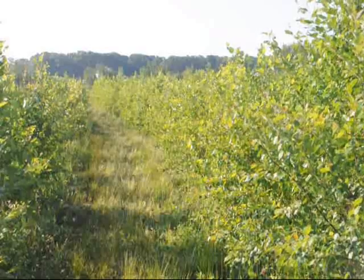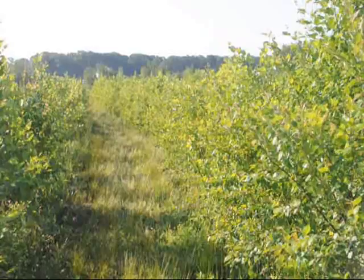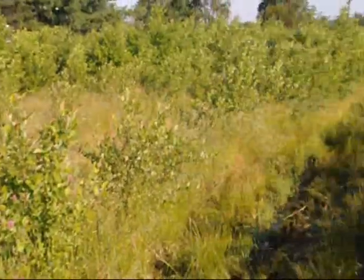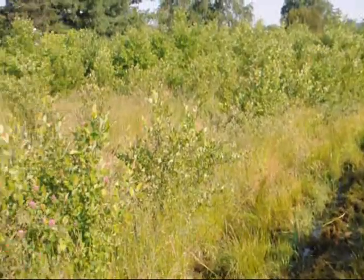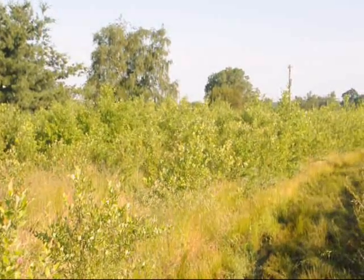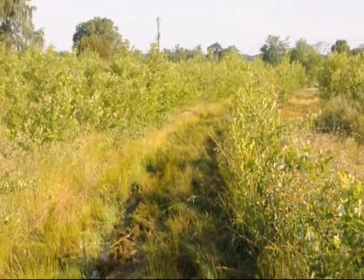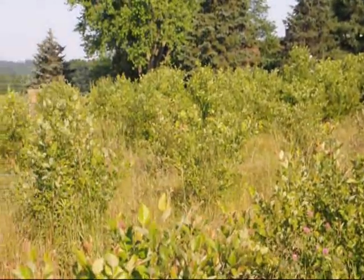They can thrive in wetter areas. However, they're not a tree for a swamp. As soon as the soils get a little bit too wet and stay water-sogged and water-saturated for long periods of time, the trees do struggle — as in this section right here where you can see the trees are faltering.